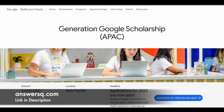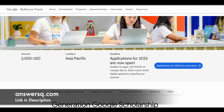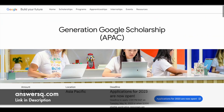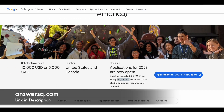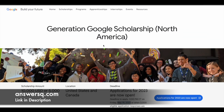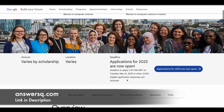Now let's see the deadlines. For the APAC Generation Google Scholarship Program, the deadline is May 16, 2023 at 2:59 PM SGT. If you are from the North America region, the deadline is May 19, 2023 at 3:00 PM Central Time. And if you are from the EMEA region, the deadline to apply is May 16, 2023 at 6:59 AM GMT.